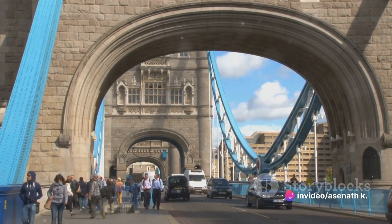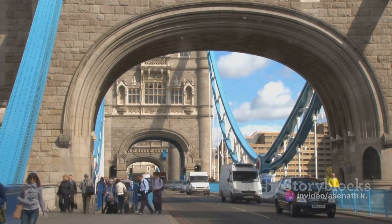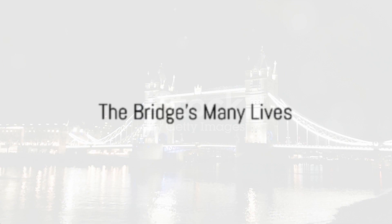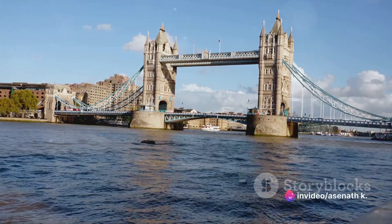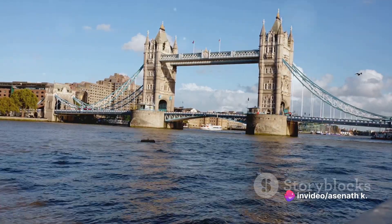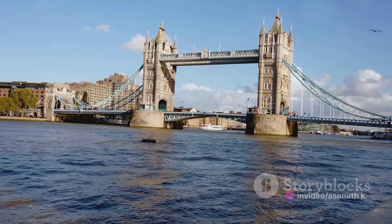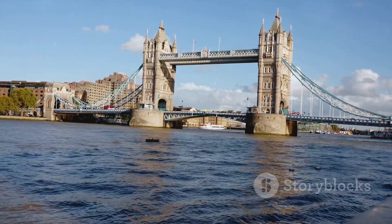So it's clear that the London Bridge has a rich and complex history, but what happened to the original versions? If you thought the London Bridge had only one life, think again. Our bridge of interest is no amateur when it comes to reincarnations. Its history is a riveting tale of resilience, enduring the test of time, and repeatedly rising from the ashes — quite literally at times.